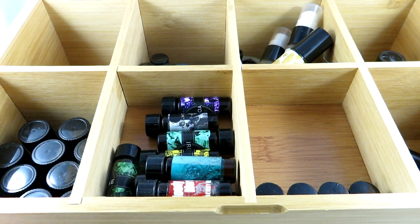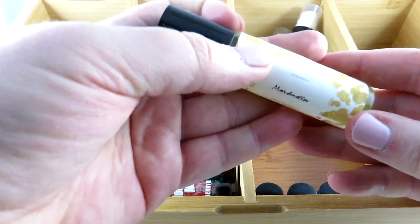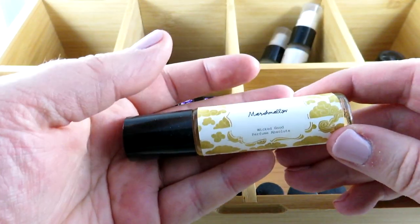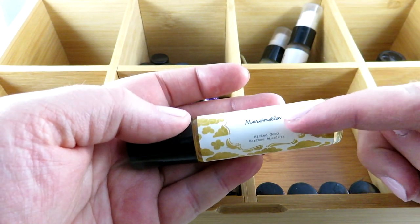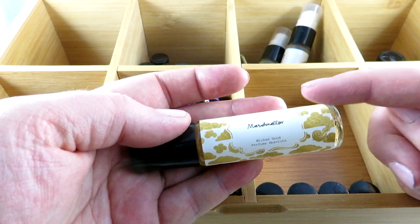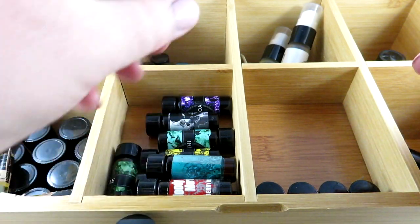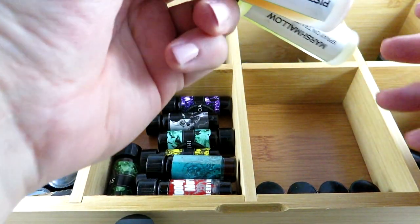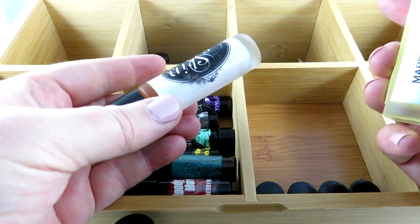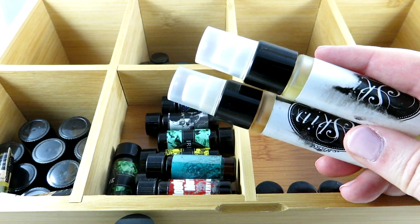Moving on — this is Marshmallow by Wicked Good. I actually got a bacon-smelling one from Wicked Good for a friend. They used to be on Etsy and now have their own website. Once again, obsessed with marshmallow — self-explanatory.